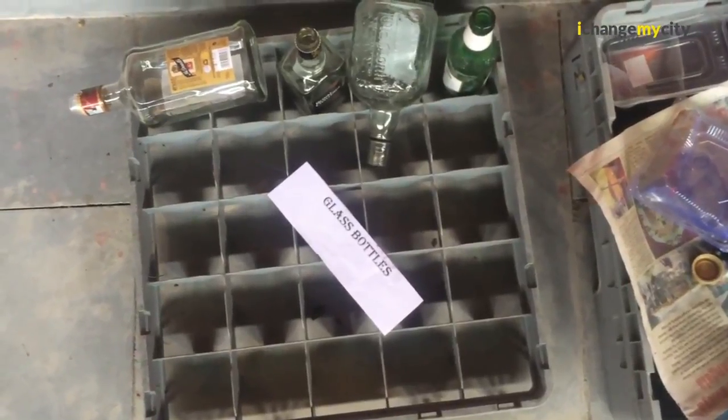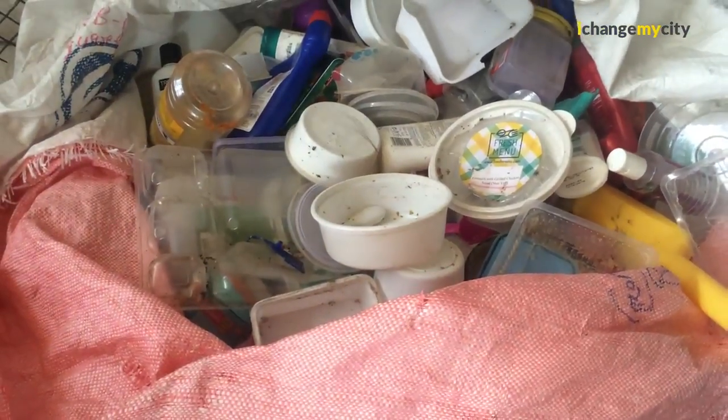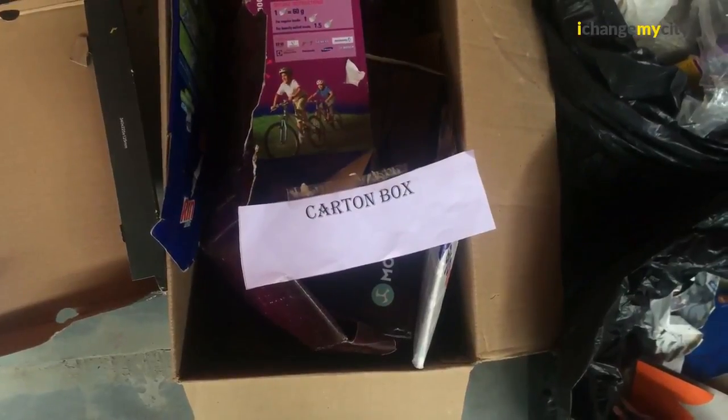Glass is sent to a separate unit — glass is segregated based on color. You have different types of plastic based on the density of the plastic. You also have shredded paper, white paper, and colored paper, each of which has a different process.